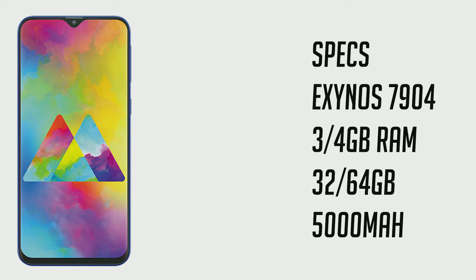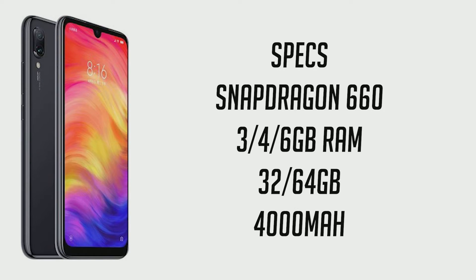The Galaxy M20 comes with the new Exynos 7904, 3 or 4 gigabytes of RAM, 32 or 64 gigabytes of storage with expandability, and a 5000mAh giant battery. The Redmi Note 7 has the Snapdragon 660, 3, 4, or 6 gigabytes of RAM, 32 or 64 gigabytes of storage, and a 4000mAh battery. Both phones have USB Type-C and fast charging, but the fast charger is not included on the Redmi Note 7 — on the Galaxy M20 you get a 15-watt fast charger in the box. Both phones also have a fingerprint sensor, face unlock, and all the basic sensors.